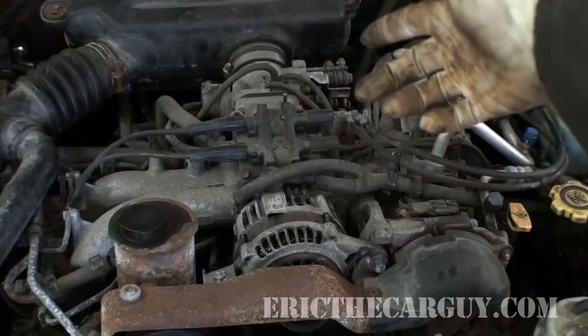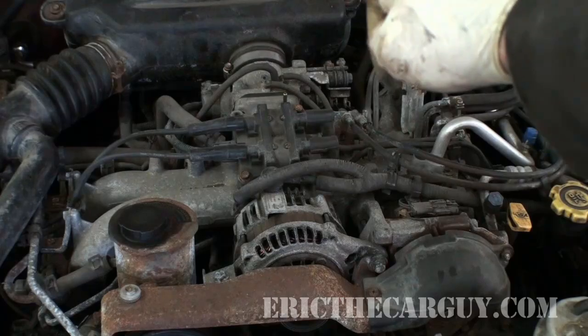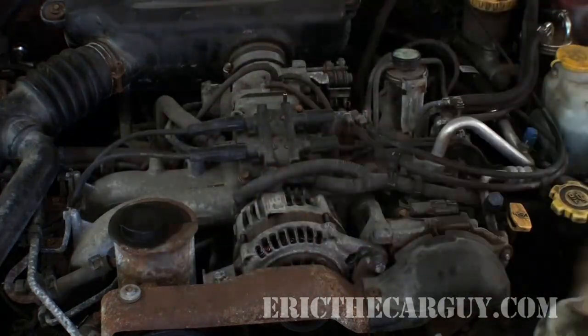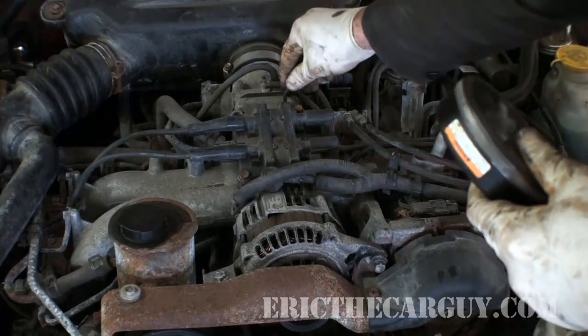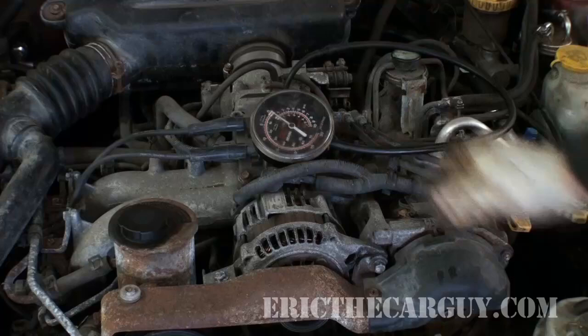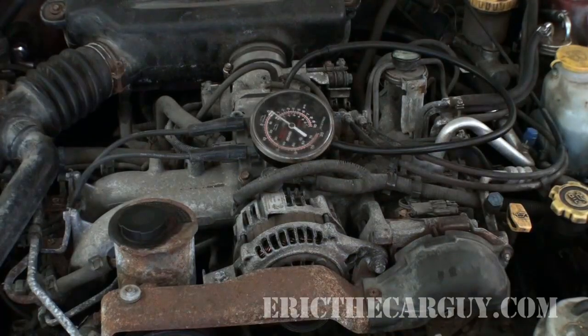I know that this is intake vacuum. If you want to test it, you can start the engine — if it sucks on your finger at idle, it's intake vacuum. So I'm going to take my vacuum gauge and hook it up to that port right there. And I'm going to start the engine and we're going to look at the gauge to get a baseline of what it looks like when you don't have an exhaust restriction.